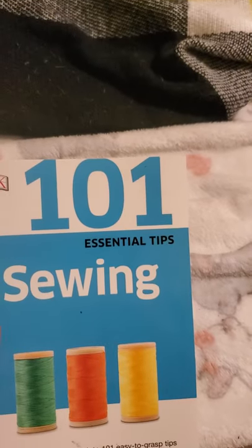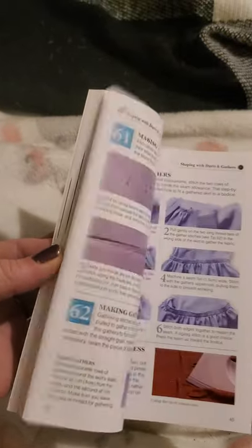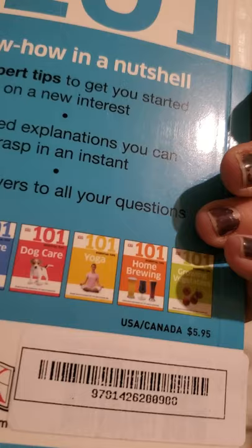The last thing I picked up was books — they had an awesome selection that they had just gotten in. I'll start with '101 Essential Tips to Sewing' — there's a bunch of pictures in here and this one sold for five dollars and 95 cents normally.